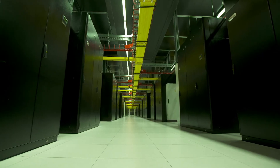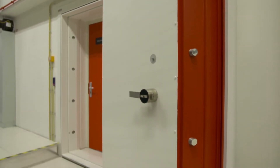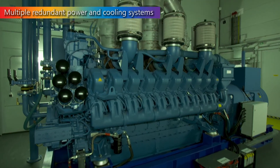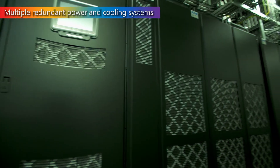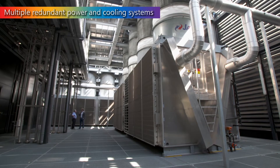We are fanatical about the design and layout of our equipment, enabling us to smoothly scale as we grow and easily adapt in order to implement new technologies when they're warranted. Every facility we select has multiple redundant systems, from generators and uninterruptible power supplies, to cooling and air conditioning infrastructure.